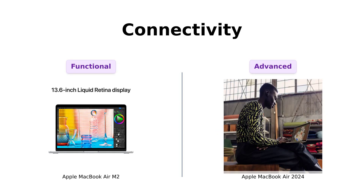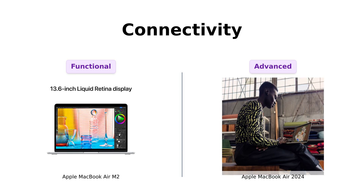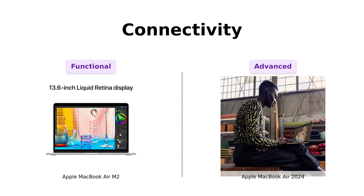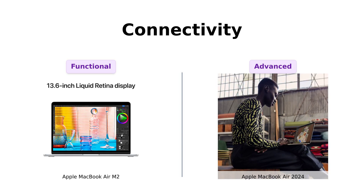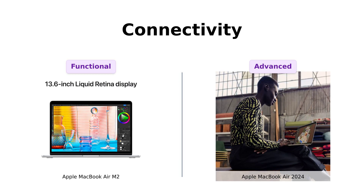Connectivity. The M2 has a MagSafe charging port, two Thunderbolt ports, and a headphone jack. Users appreciate the strong connection from the MagSafe charger. The 2024 model also has all that, plus Wi-Fi 6E and Bluetooth 5.3. Reviewers highlight it as faster and stronger, practically begging you to upgrade.